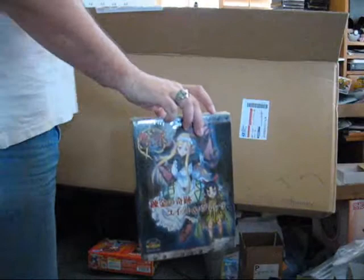The last figure I got in this order — well, sort of last — another Queen's Blade, but it comes with a book, so I saw it and figured why the heck not. It was a good deal.